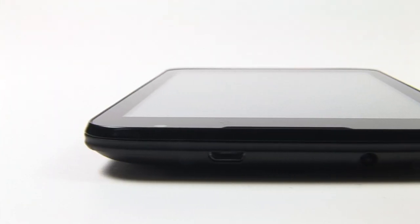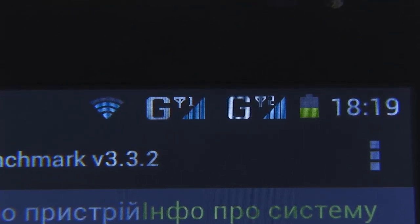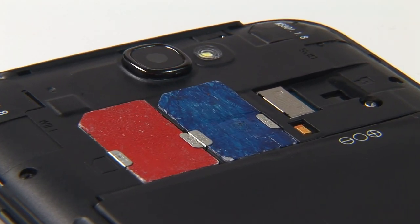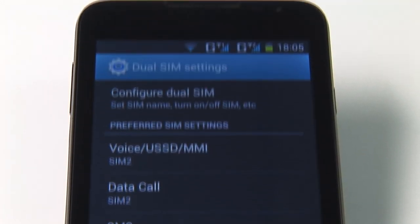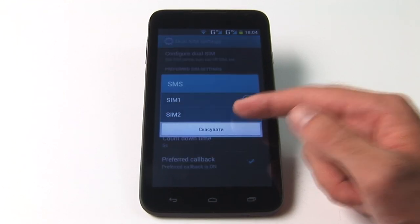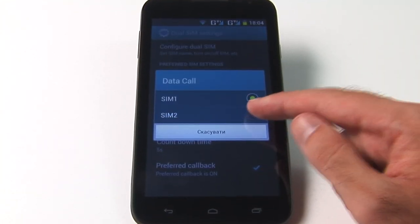The size of the display is not the only peculiarity. This gadget supports two SIM cards — nothing special nowadays, but still an advantage. Each SIM card has a wide menu of settings. You can choose which SIM card is active for internet connection, which is for sending SMS messages, etc.